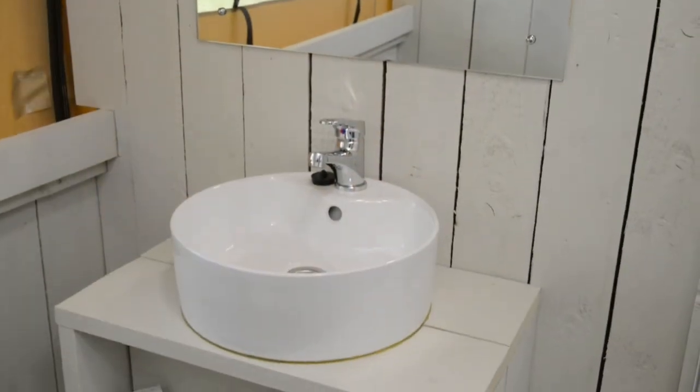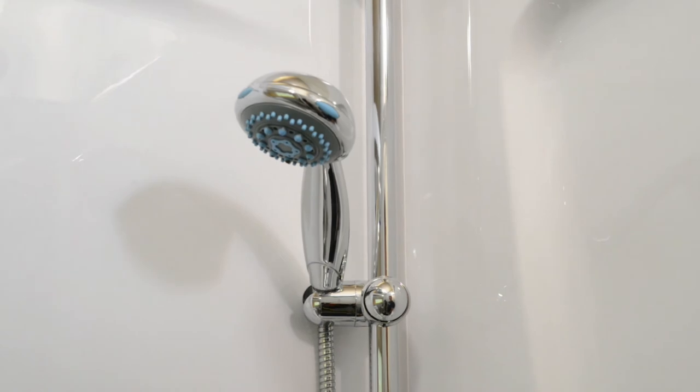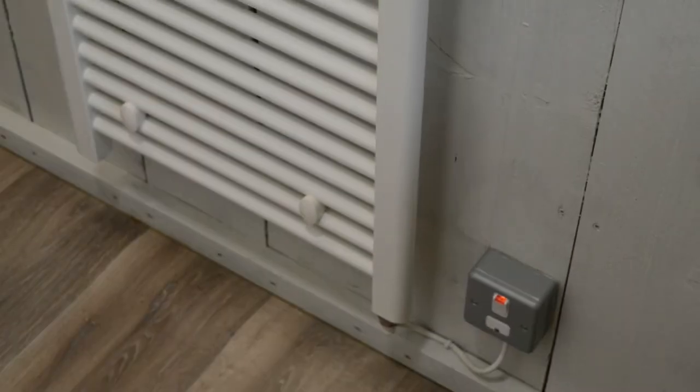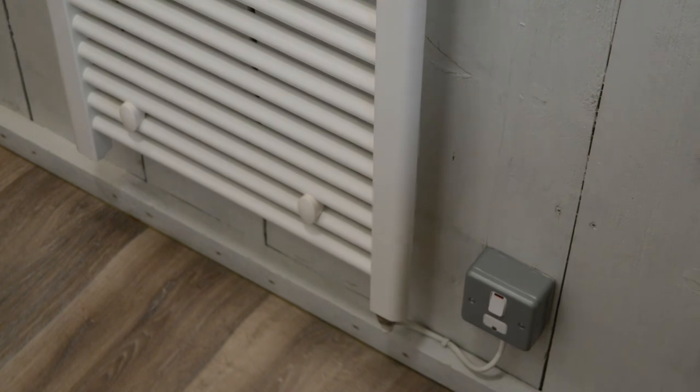In the bathroom, you'll find your complimentary toiletries and a spare toilet roll. The shower has four different power settings — turn the shower head to the left-hand side. The heated towel rail will be on when you arrive, but if you find it a bit warm, just turn it off at the wall.